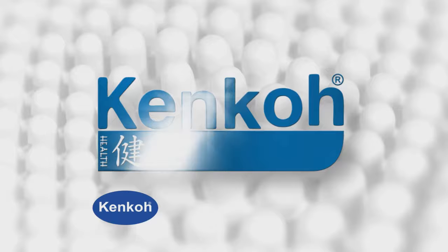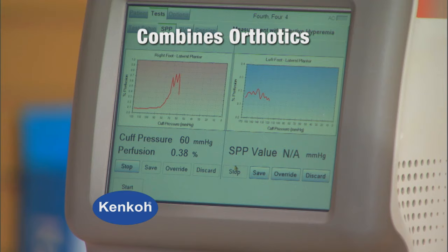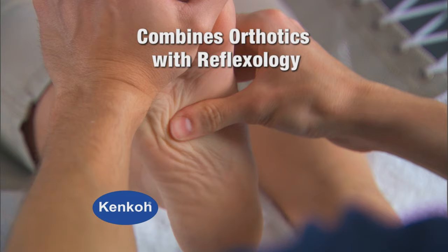Kenco Therapeutic Massage Sandals are the patented health sandals first developed in Japan almost 50 years ago. Kenco has combined the modern science of orthotics with the ancient practice of reflexology therapy.